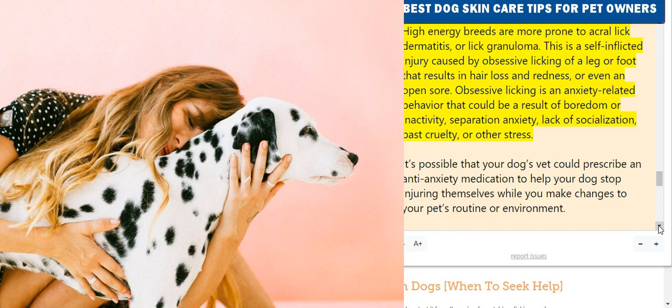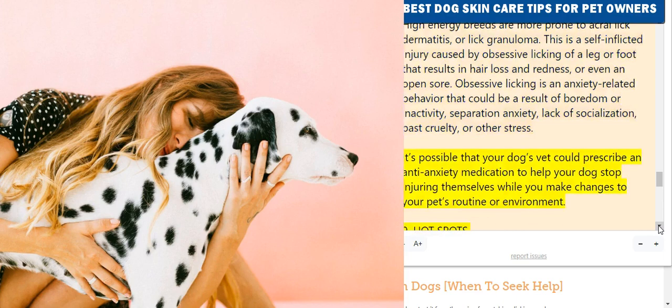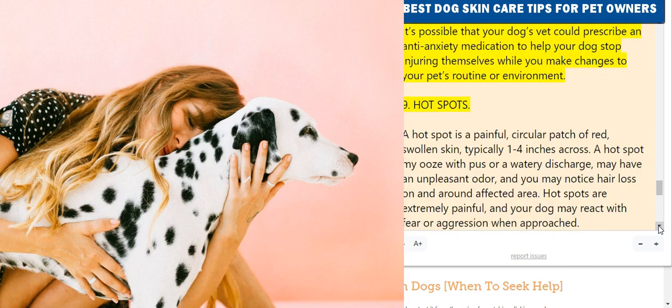8. Acral Dermatitis. High energy breeds are more prone to acral dermatitis, or lick granuloma — a self-inflicted injury caused by obsessive licking of a leg or foot, resulting in hair loss, redness, or even an open sore. Obsessive licking is an anxiety-related behavior that could result from boredom, inactivity, separation anxiety, lack of socialization, past cruelty, or other stress. A vet could prescribe an anti-anxiety medication to help your dog stop injuring themselves while you make changes to your pet's routine or environment.